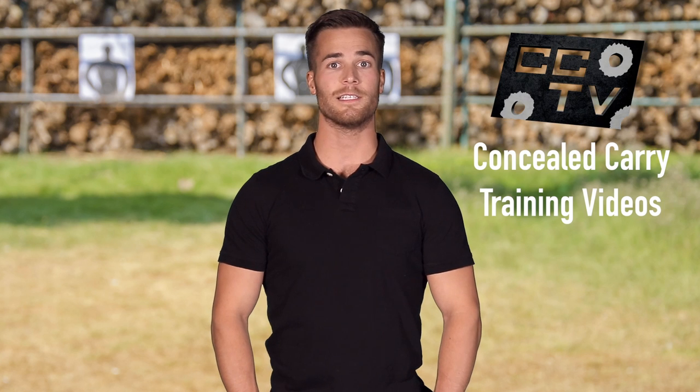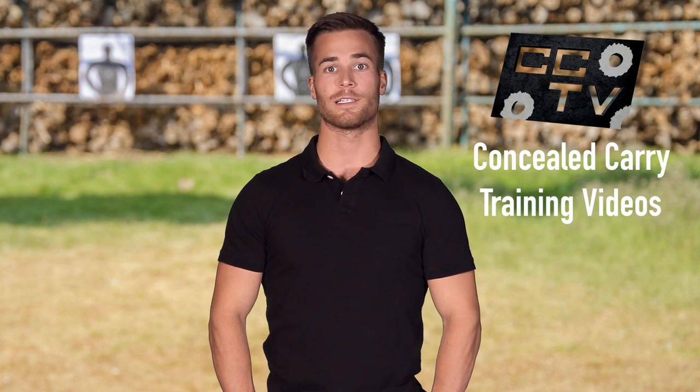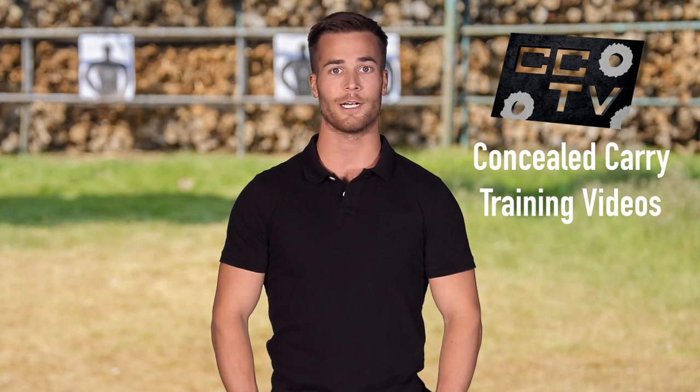Hi, I'm Sean with Alien Gear Holsters. Welcome to our new series, which we're calling CCTV, which stands for Concealed Carry Training Videos. What we're doing is using this as an educational tool for people who are both new and experienced with owning, buying, and operating firearms.